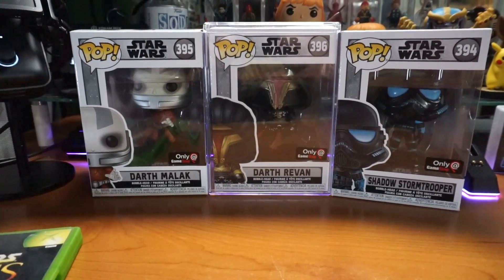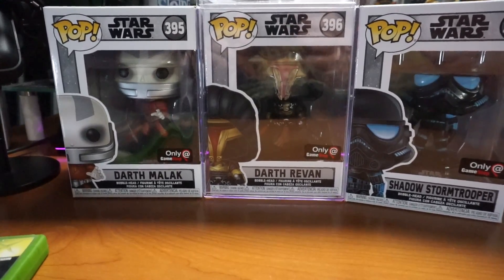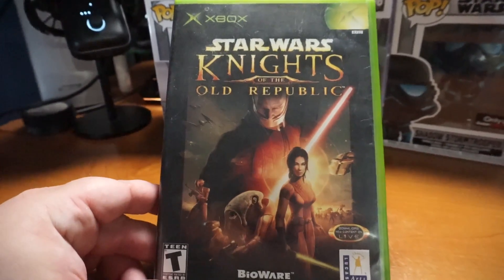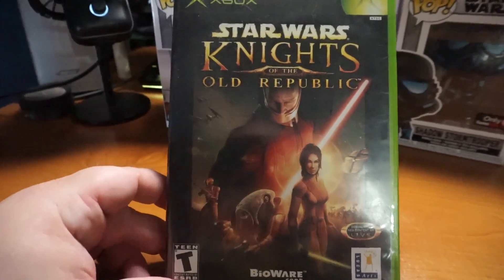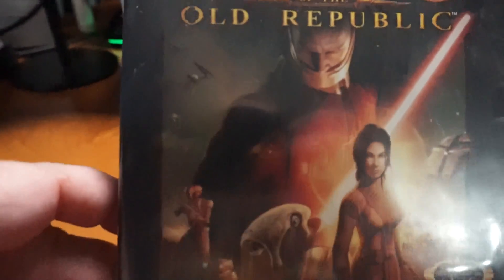I haven't done a Funko Pop unboxing in a while because I just haven't really felt up to it, but if you know anything about me and this channel, you know that this is my favorite video game of all time — Knights of the Old Republic. The big bad guy is Malak, and you play as Revan.